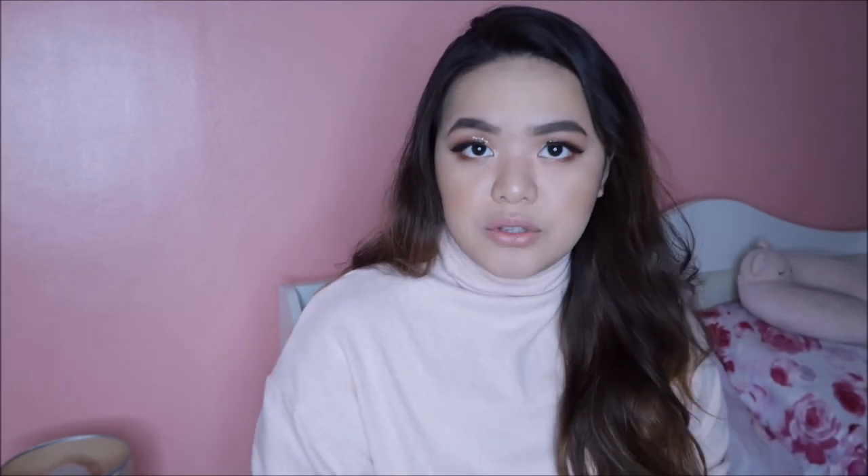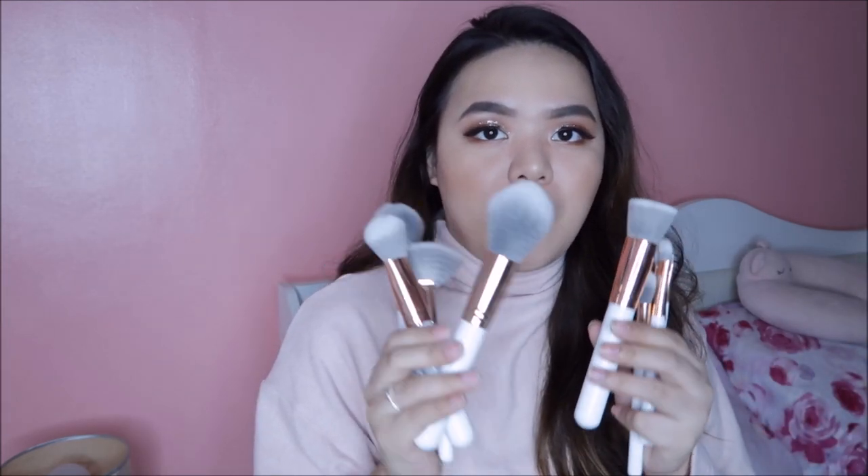Ito naman yung mga items na binili ko na. First is this Bella brushes right here. Sobrang frustrated ako sa Anclutes brushes — sobrang bilis niyang naubos, hindi ko siya naabutan. To the point na bumili na lang ako ng kamukha niya — so these are the Bella brushes, yung white brushes nila na merong grayish ganap. A little softness, okay na okay siya. Nahugasan ko na ito, at wala namang fall out, walang nalalagas. So I have really high hopes na okay yung quality nito.